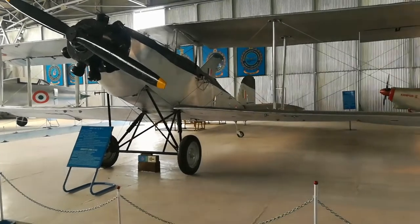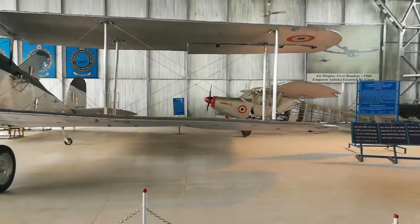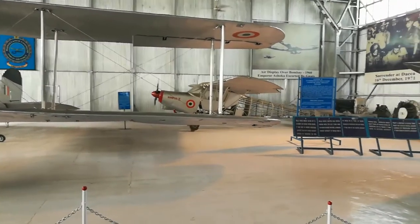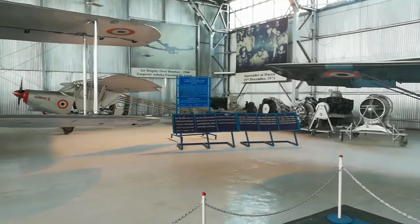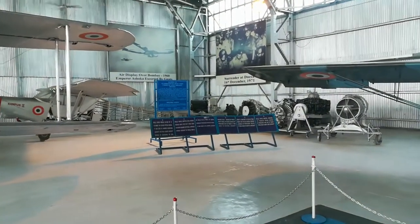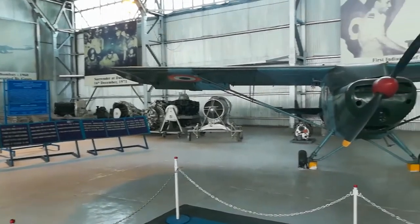This is a trip down memory lane for the Indian Air Force — its planes, its brave pilots, and the support staff who work round the clock to keep our skies and our borders safe.